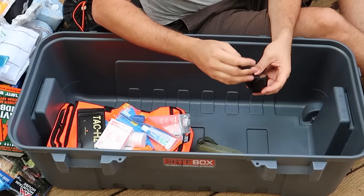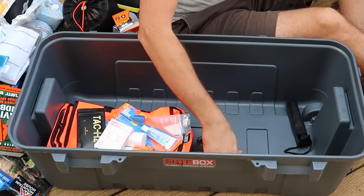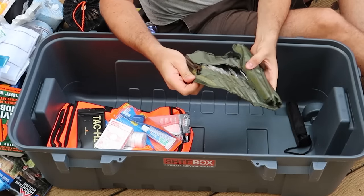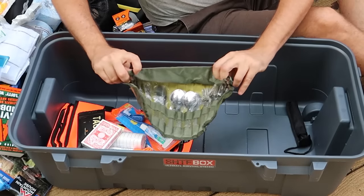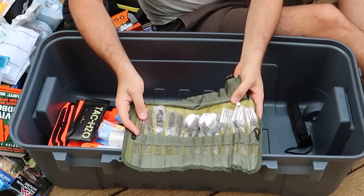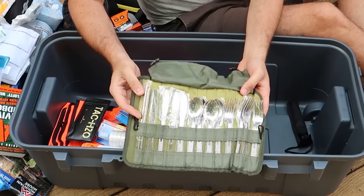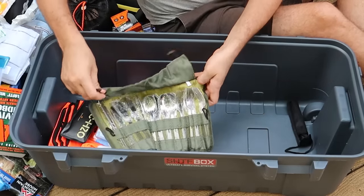And one more item right here. No way — a cooking set, like a silverware set. You got here forks, spoons, butter knives, and chopsticks. That's awesome — for those people who love chopsticks, there you go.